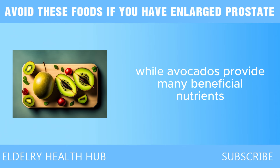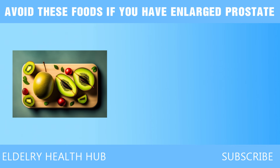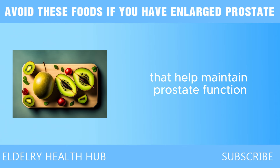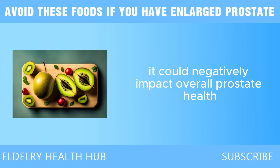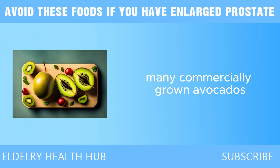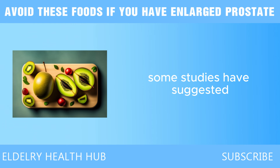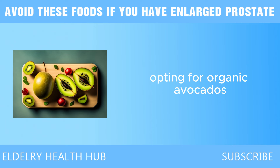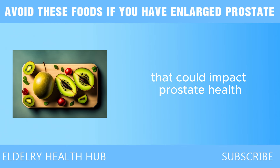Additionally, while avocados provide many beneficial nutrients, they are often consumed at the expense of other foods crucial for prostate health. Diets rich in fruits and vegetables provide essential vitamins and minerals that help maintain prostate function. If avocado consumption leads to reduced intake of other nutrient-dense foods, it could negatively impact overall prostate health. Finally, many commercially grown avocados are treated with pesticides, and some studies suggest a potential link between pesticide exposure and increased cancer risk. Opting for organic avocados can help mitigate these risks.